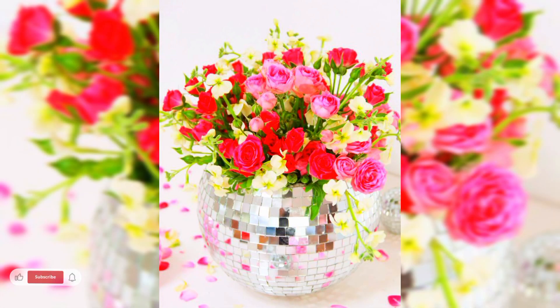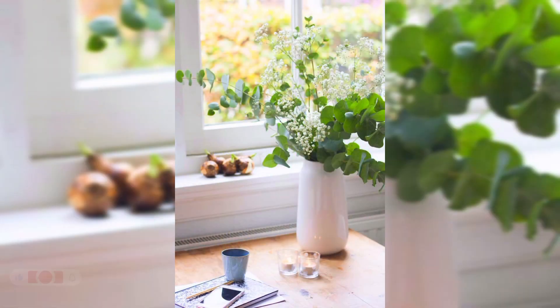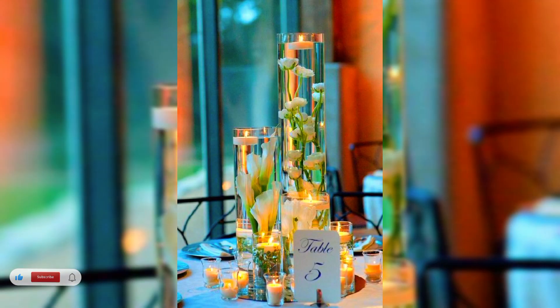To help you get inspired, I have rounded up an array of beautiful decorating ideas for arranging vases, as well as some handy tips from the experts about where to place them and what vases to use for certain blooms.